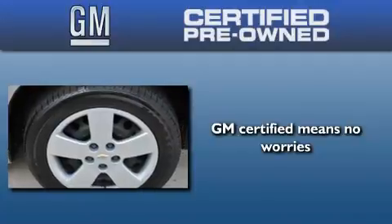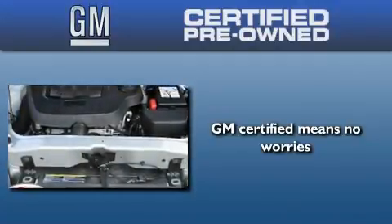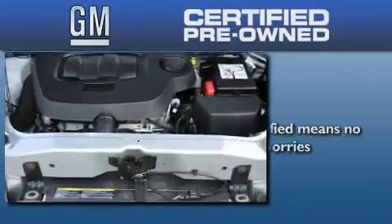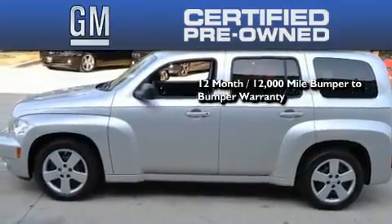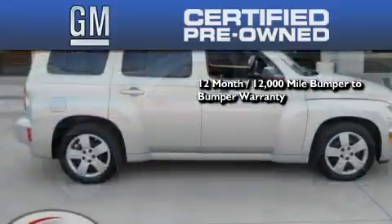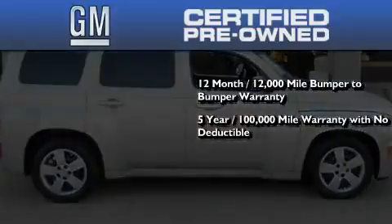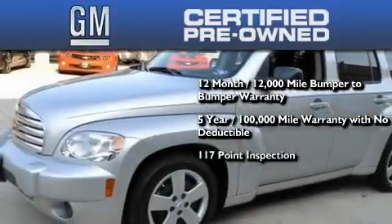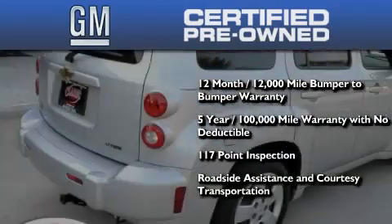A GM certified used vehicle can deliver more satisfaction and certainty than any ordinary used vehicle. GM certified means you get a 12-month, 12,000-mile bumper-to-bumper warranty, a five-year, 100,000-mile powertrain limited warranty with no deductible, a strict factory-set 117-point inspection, plus roadside assistance and courtesy transportation.